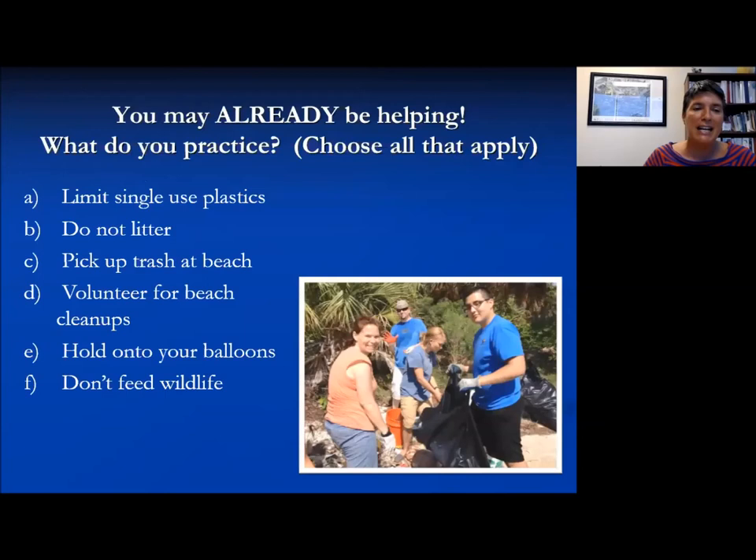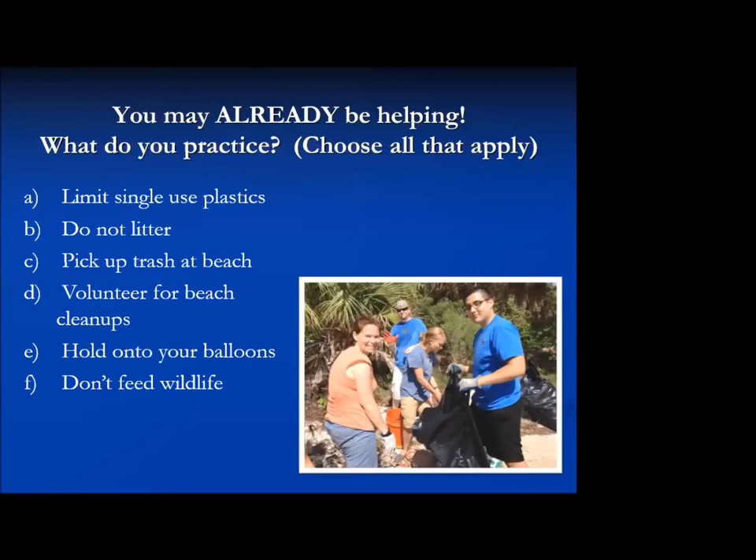Here's a question about what people can do to help. Be honest with yourself and the group — we'll see how many of you are working to limit single-use plastics or avoiding litter. Which of these do you practice the most?